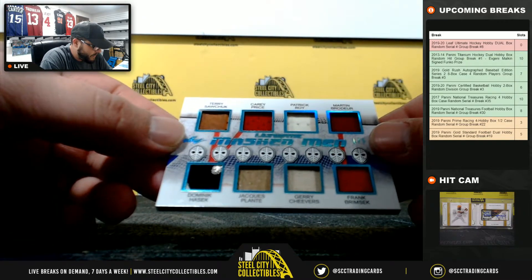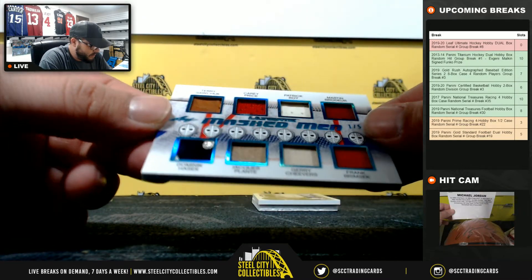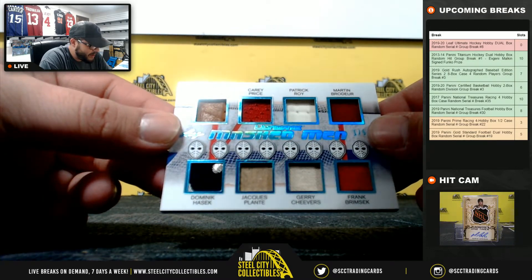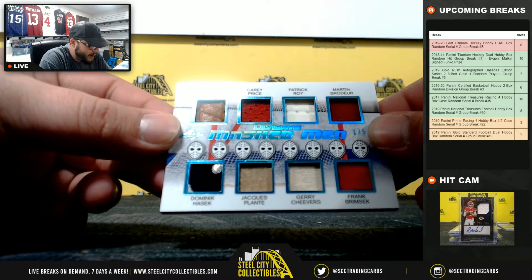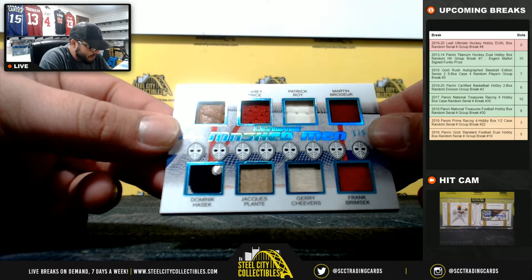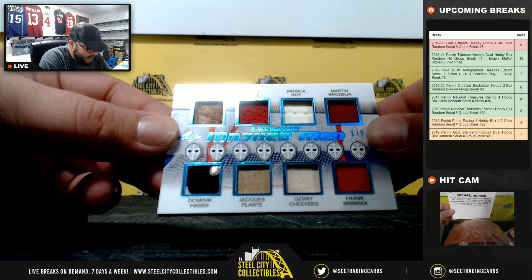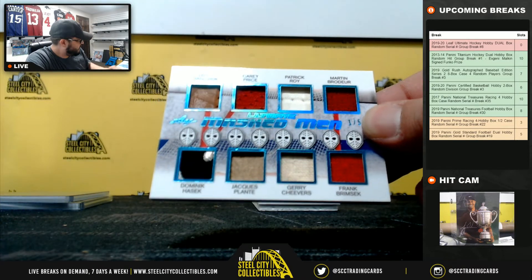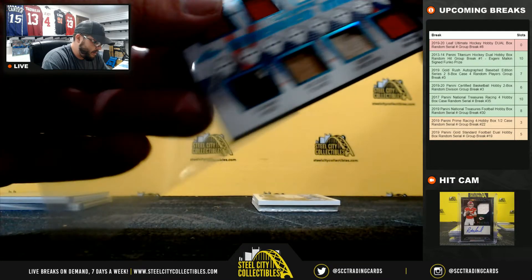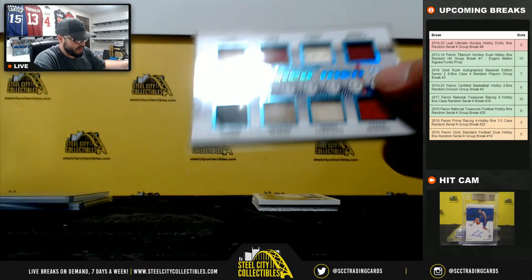One of five — a Masked Men card. The checklist features Terry Sawchuk, Carey Price, Patrick Roy, Martin Brodeur, Dominic Hasek, Jacques Plante, Gary Cheevers, and Frank Brimsek. One of five going to Jason — nice relic piece.